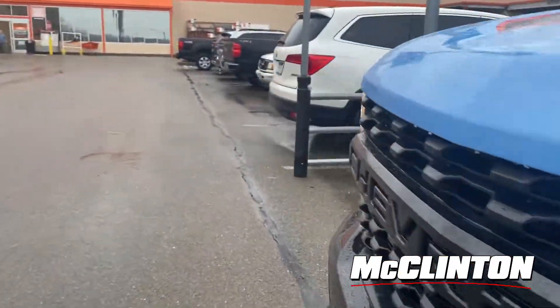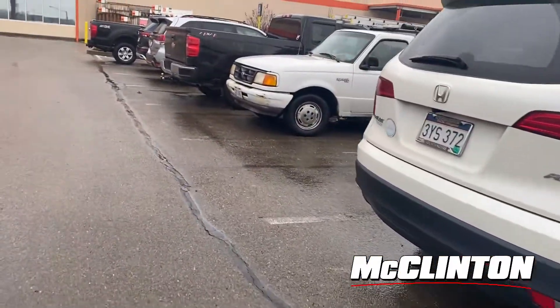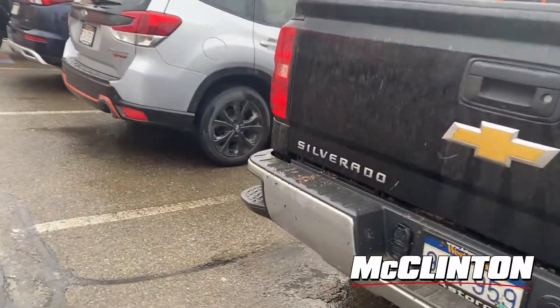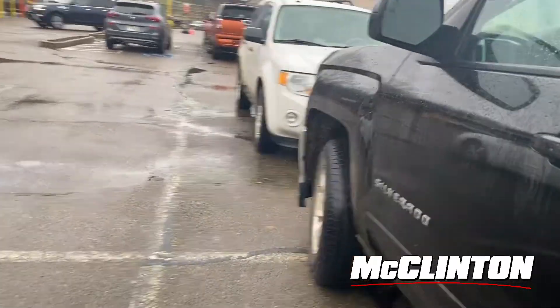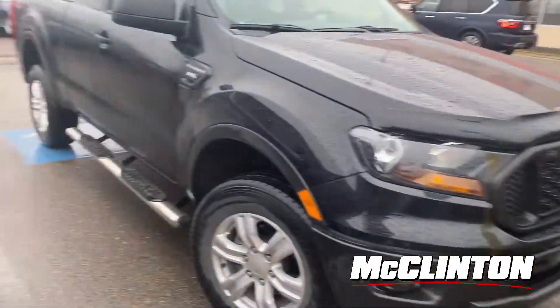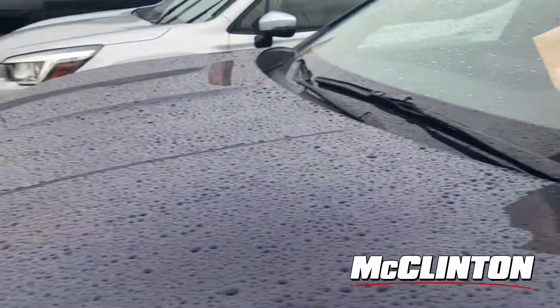Quick update — I decided to come to Home Depot because I thought there'd be trucks here. But as soon as I pulled in, I saw a new Mitsubishi Outlander with a McClinton tag on it, so that person's going to get a swag bag with a hat, a gift card, and some other cool stuff. Once again, do not use a brightly colored truck for this — but it's a blue Outlander, and thank you for being a loyal customer. We appreciate it, great color choice too.